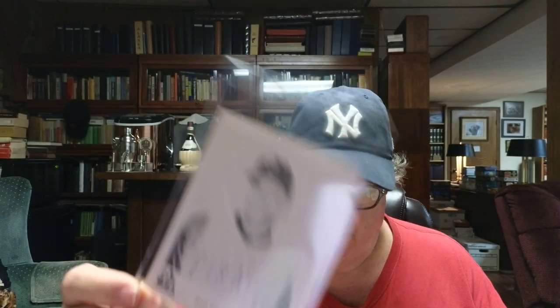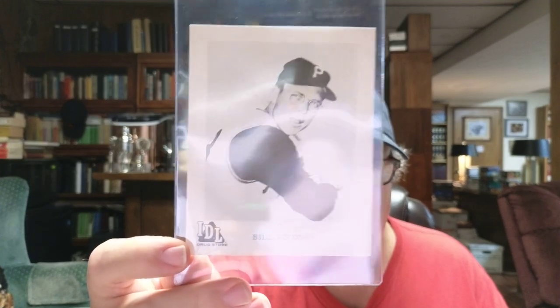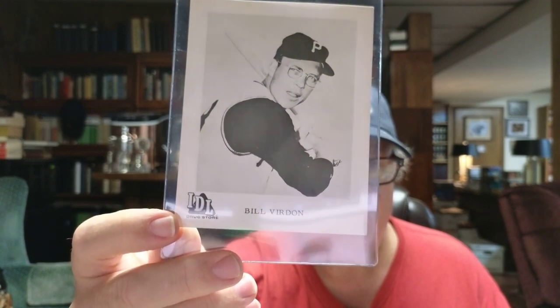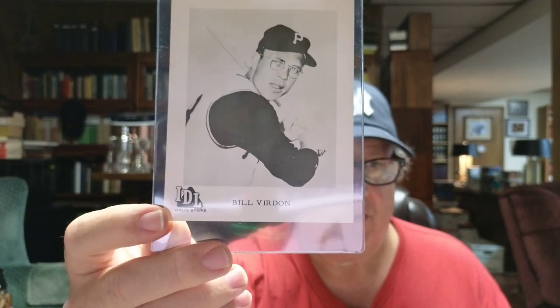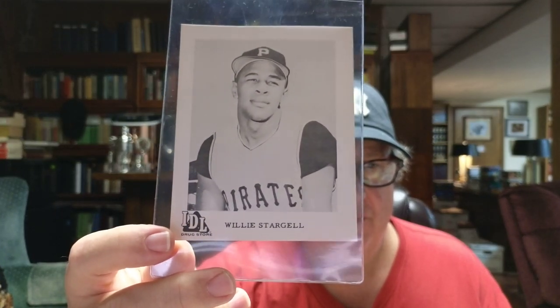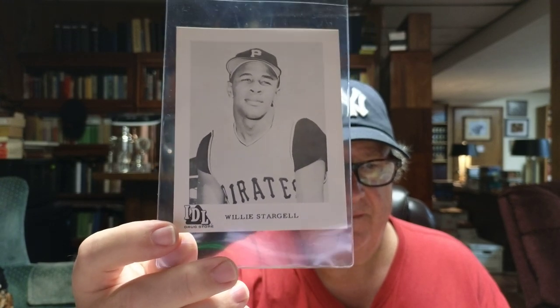There's Bob Veal and Don Clendenon. There's Bill Virdon — looks kind of like a professor more than a center fielder for the Pirates. And lastly, Willie Stargell, looking pretty youthful in this picture. This would have been Willie's second year — 1964.